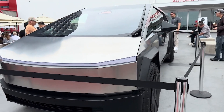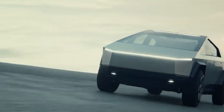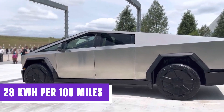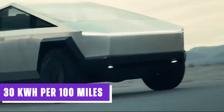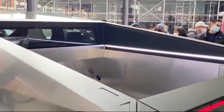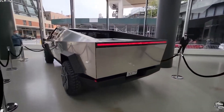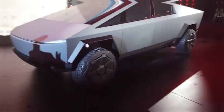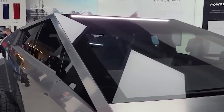The Tesla Cybertruck also holds the potential for lower operating costs compared to traditional vehicles, thanks to its electric powertrain. The single-motor version is projected to consume approximately 25 kWh per 100 miles, the dual-motor version around 28 kWh per 100 miles, and the tri-motor variant around 30 kWh per 100 miles. Considering the average electricity price in the United States of $0.13 per kWh, driving 100 miles with the Cybertruck would cost roughly between $3.25 and $3.90, highlighting the potential cost savings and environmental benefits.